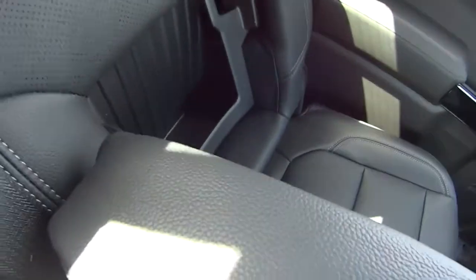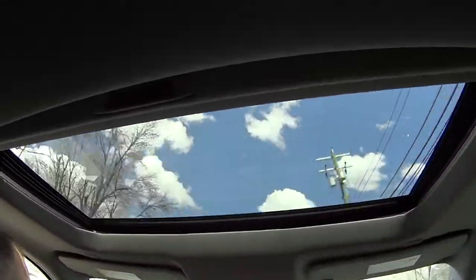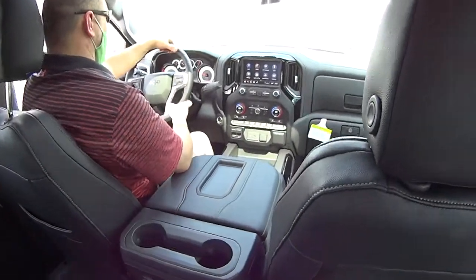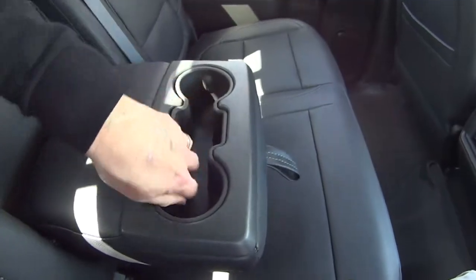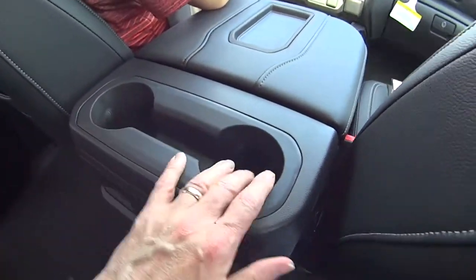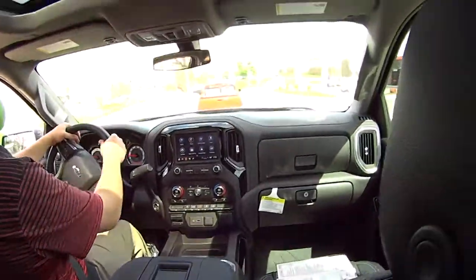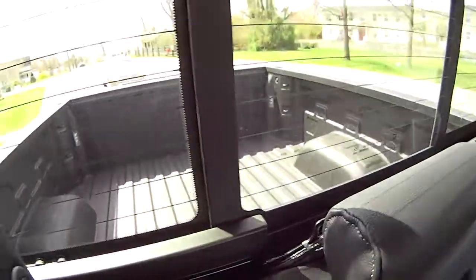Oh yeah, the James Bond compartment! And don't forget, this one has a sunroof as well. This is really nice. Drink holders in the middle and in the front panel too — yes, we have them right here and in there. It's really nice, that's sweet.